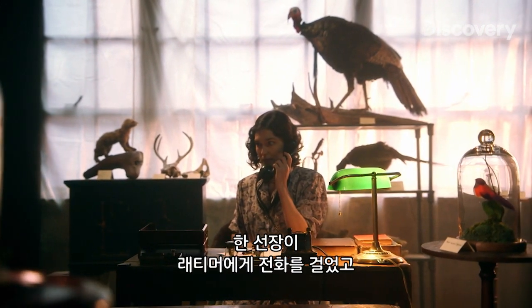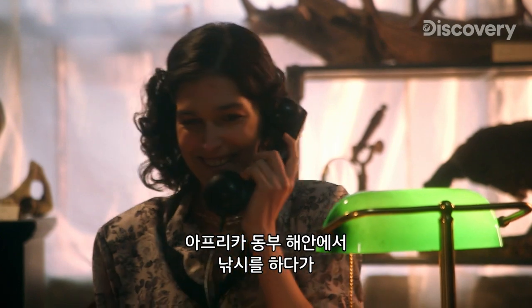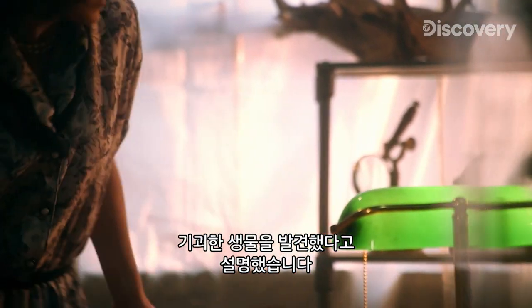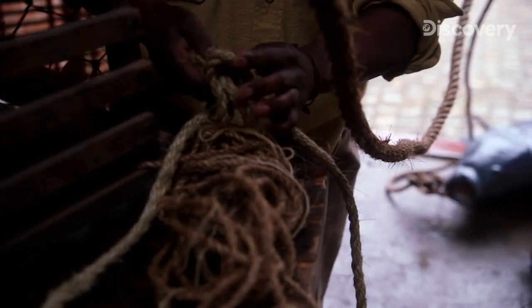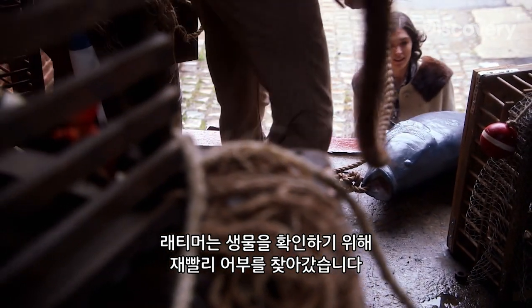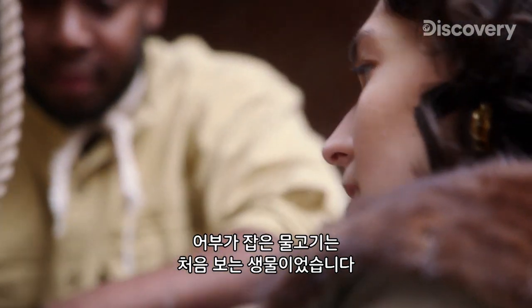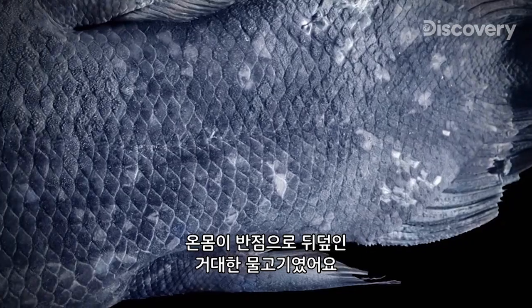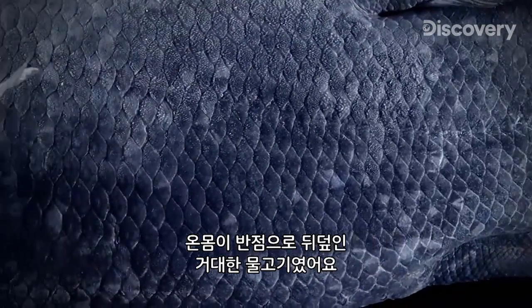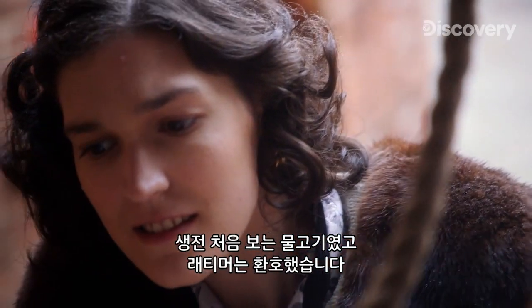She gets a call from the captain of a boat who says he's been out fishing in the deep waters off the east coast of Africa and has caught an odd creature in his net. Latimer wastes no time in meeting the man to check out the animal herself. When she lays eyes on it, she finds a creature unlike any other — she observed a large fish with spots all along, and Latimer was amazed. It looked like nothing she had ever seen before.